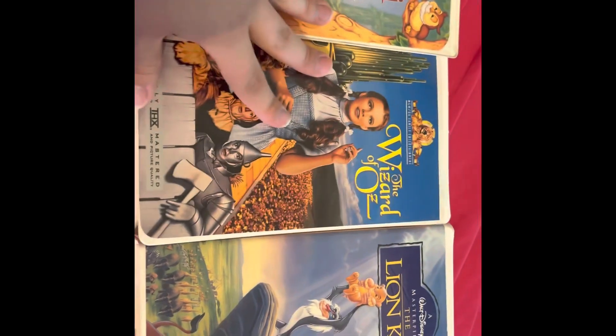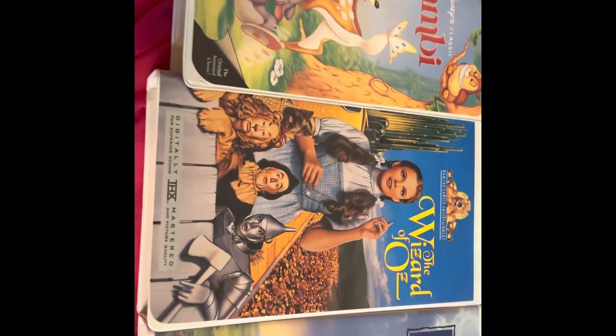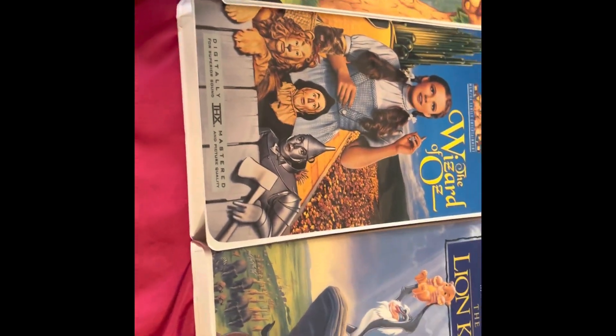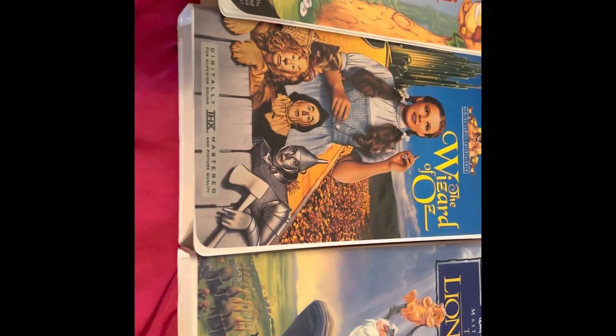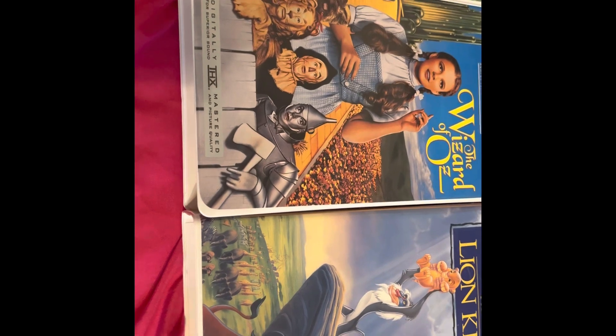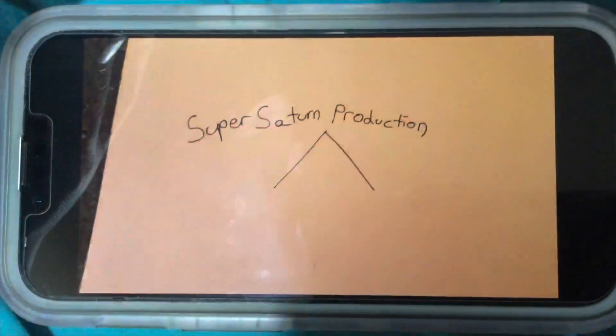We got three tapes today for a total of 76 cents — one cent for tax. These are the three ones we got. And then on my walk there I also drank a bottle of water. As always, thanks for watching — see you in the next one if you choose to watch the next one. Super Satin Productions.